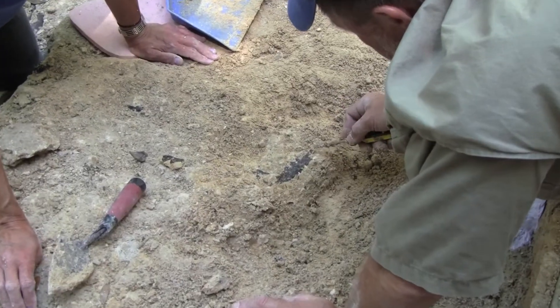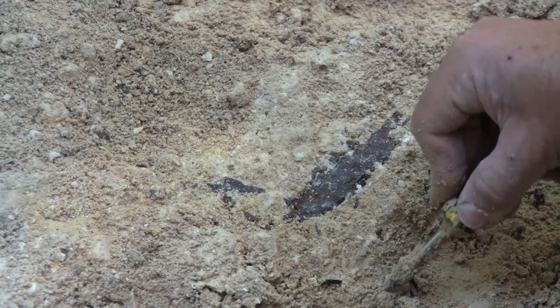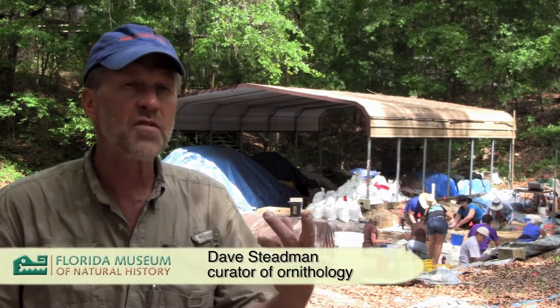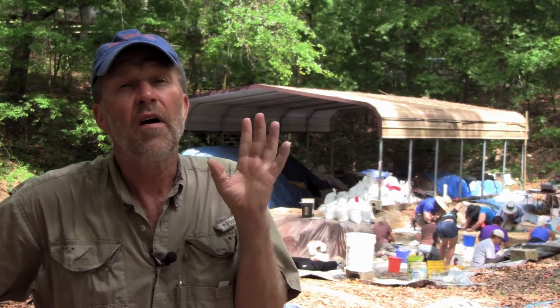It's the richest early Miocene site in the world. From the early Miocene period, which is about 18 million years old, we've identified more species of amphibians, reptiles, birds and mammals from Thomas Farm than any other site of its age in the world. We're up to 102 species and it's a very important site from a research standpoint.